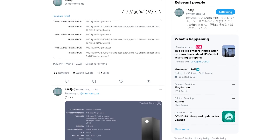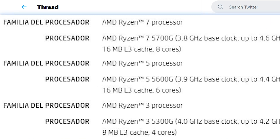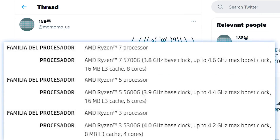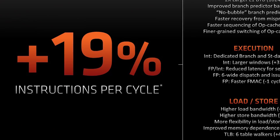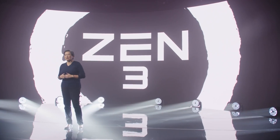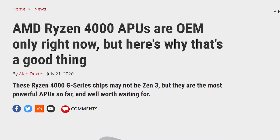Next up, resident leaker Momomo_US apparently found and shared an unreleased product data sheet from AMD. In it, you can see it clearly lists specs for the company's next-gen desktop APUs. When it comes to core count, things are the same as last gen, ranging from 4 to 8 cores. The main difference really comes in at clocks, as both the base and boost frequencies across the board get a 200MHz boost over the 4000G models. These are also based on Zen 3, so the CPUs will get the same uplift in IPC performance that the regular Ryzen CPUs got. The biggest hope is that AMD will actually release these to the DIY market, as their last-gen parts were OEM only.